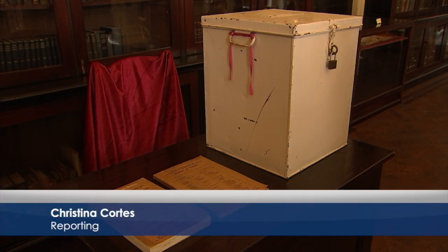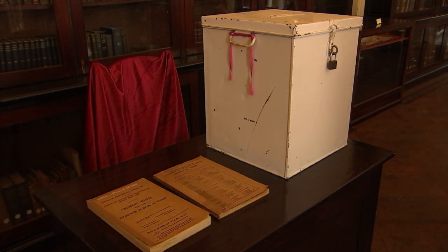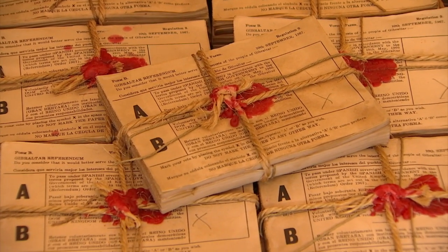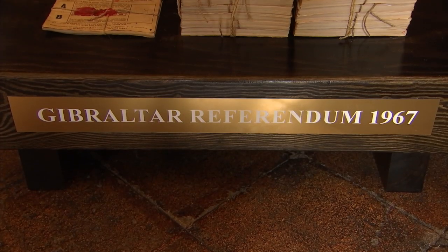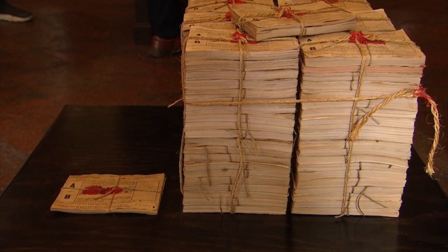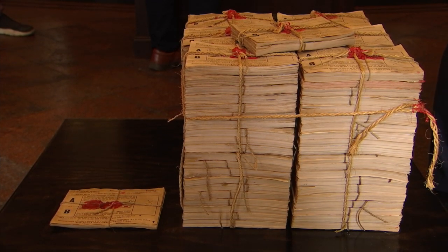The 1967 referendum asked Gibraltarians to choose between retaining British sovereignty or passing under Spanish rule. Just 44 people chose the latter, with 12,138 people — over 99% — voting for the Rock to remain British. This overwhelming majority is what local artist Ambrose Avellano wanted to highlight with his sculpture recreating the stacks of ballot papers, what he called the skyscraper and the little bungalow at the side.